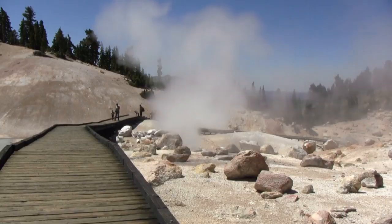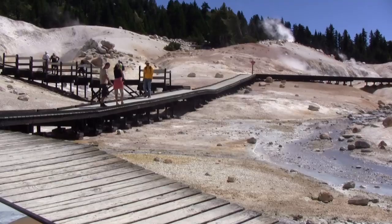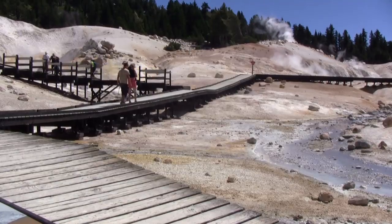You'll notice sulfuric gases rising from mineral-rich waters, thumping mud pots and boiling springs, and colorful soil and turquoise pools.